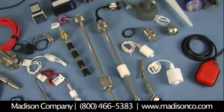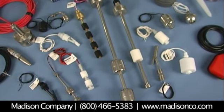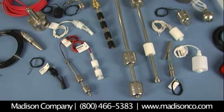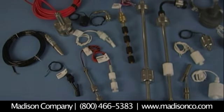These sensors are custom configurable and can be coupled with Madison Company's full line of digital displays and controllers to meet your application requirements. Float switches are used to control pump up and/or pump down operations where liquid level accuracy is critical. High or low level alarms, liquid measurement, and overflow protection are other common applications that Madison switches are adept at handling.